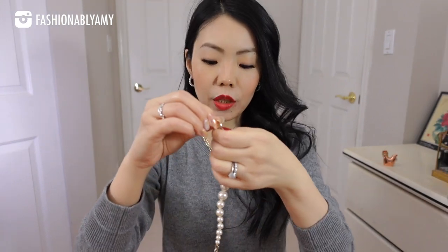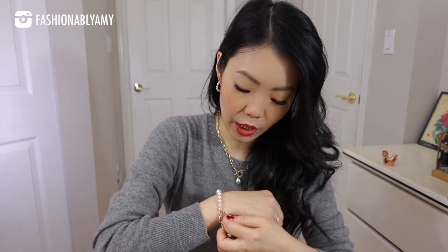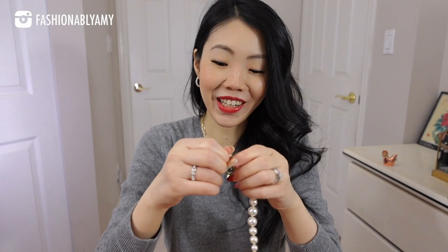I'm going to wear my Chanel bracelet because I'm already wearing pearl, pearl, pearls, so why not? And I love this bracelet — this is one of my favorites as well.